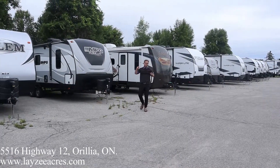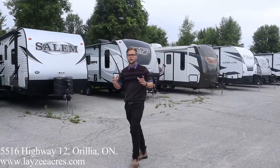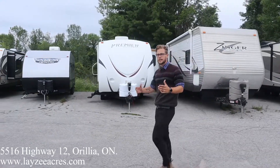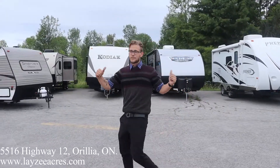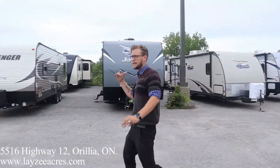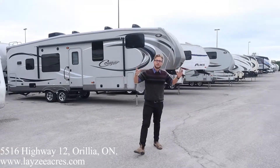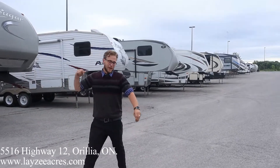Hey everyone, it's your favorite cameraman — on the other side of the camera. We are so thankful for everything you guys have done for us this year. We have so much fun doing these videos and finding the right trailer for each individual person that comes in. Everyone has different stories and different things going on. We've got used inventory too — used travel trailers and tons of big and mid-profile used fifth wheels. We have everything for you, please come by!